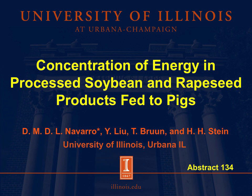Hi, I'm Diego Navarro. I'm a PhD student at the Stein Monogastric Nutrition Laboratory at University of Illinois. And today I'll be talking about the concentration of energy in processed soybean and rapeseed co-products fed to pigs.